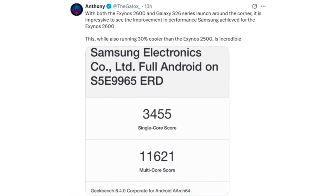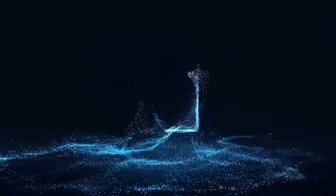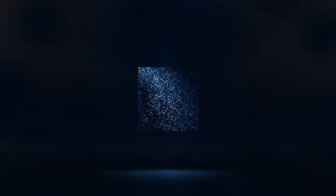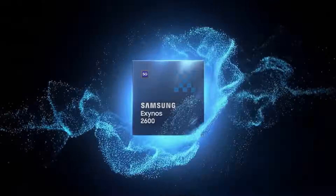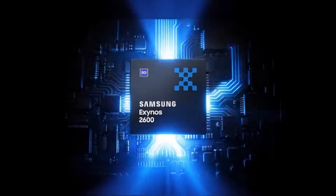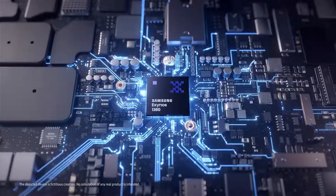Anthony also shared new Geekbench scores that push the hype even further. The Exynos 2600 reportedly scores around 3,455 in single-core and an impressive 11,621 in multi-core performance, instantly placing it in true flagship territory. What really stands out is efficiency — despite these high numbers, the chip is said to run nearly 30% cooler than the Exynos 2500, a massive breakthrough for a lineup that has long been criticized for thermal issues.